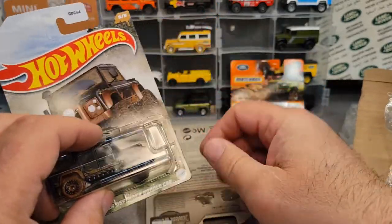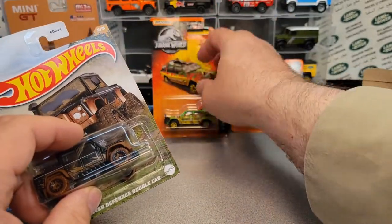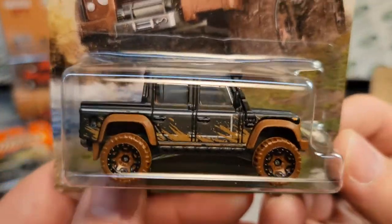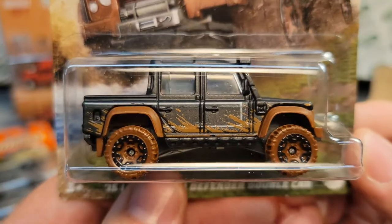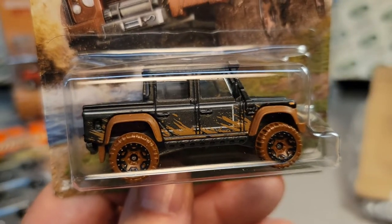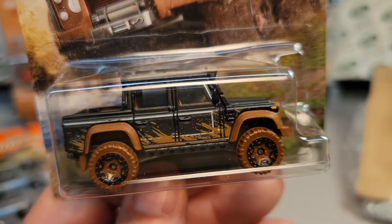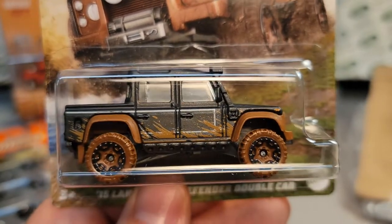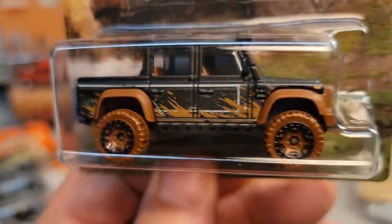Thanks for joining me today on Unboxing Saturday! It's time to get out there — now that you're done watching the video from Roverland, check it out, get out there and find yourself some goodies. This is your friend Dan-O saying: remember, slow traffic keep right, and have a great Rover day!